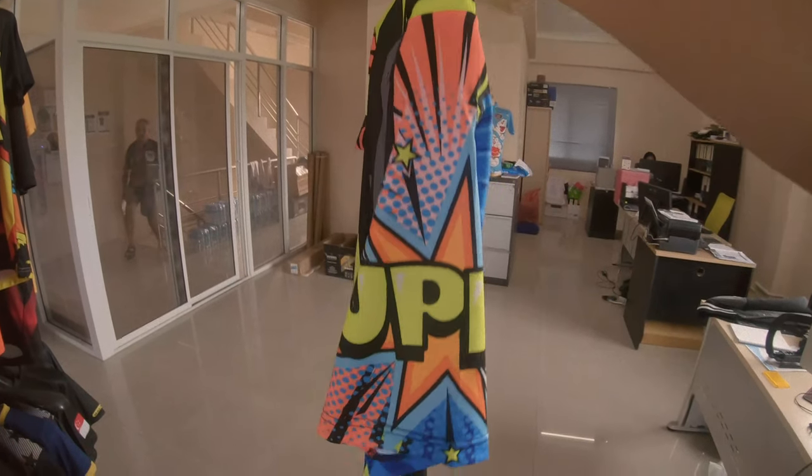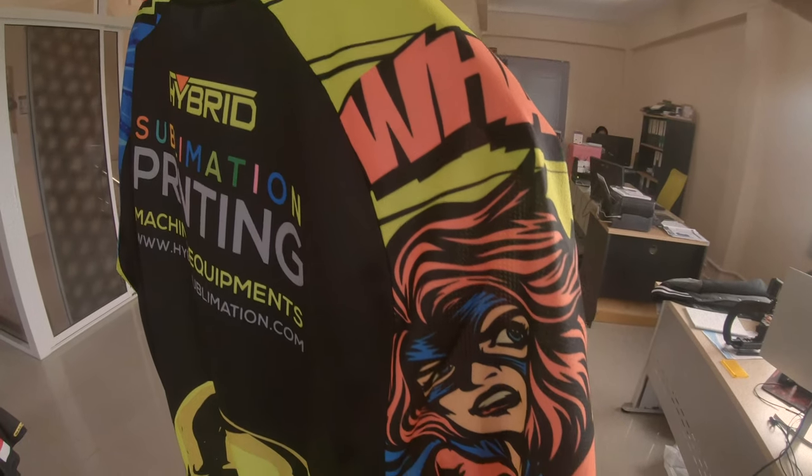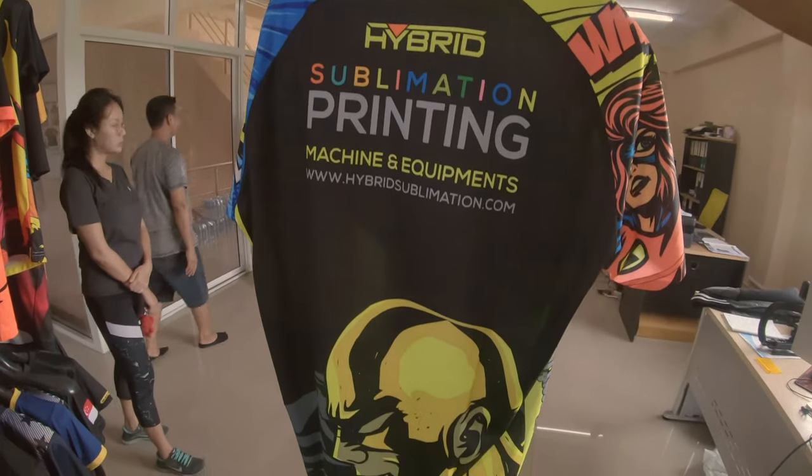Check out the sleeve — whoa! Check out the superhero sleeve design. And they also have some Thai boxing shirts to show you.